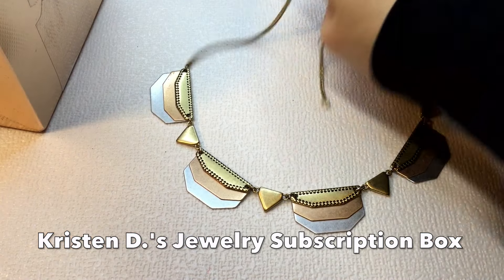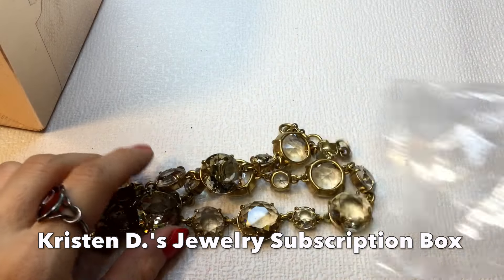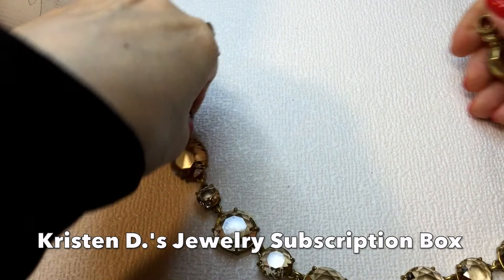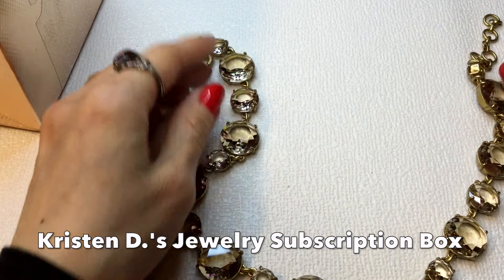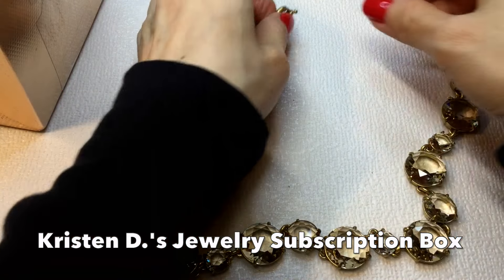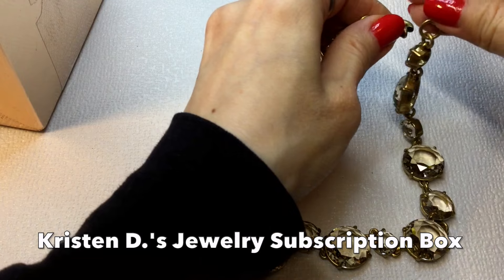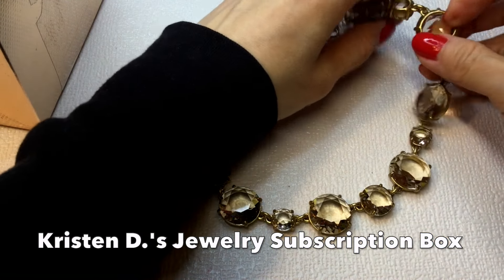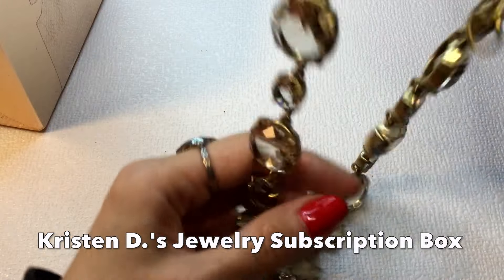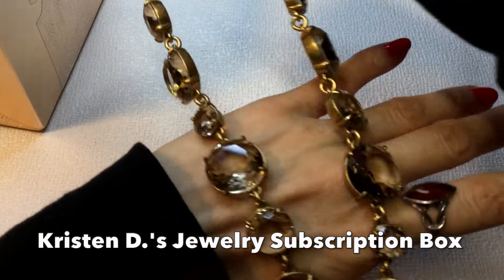I love that geometric shape. I do a lot of catch and release because I have so much jewelry, so I do let go of some of these pieces eventually, but it's so hard sometimes because everything is so beautiful. This looks like a J.Crew piece — it's gorgeous, faceted, and I think these are glass. Yes, it's a J.Crew — love this! It's a real beauty.